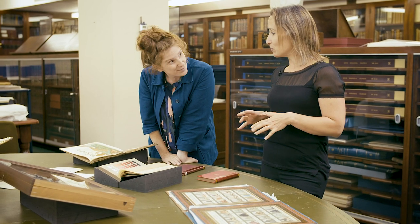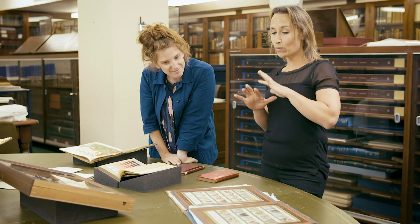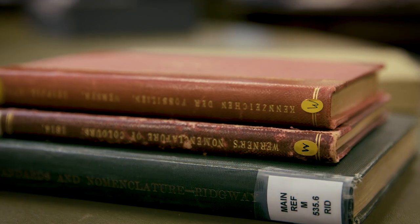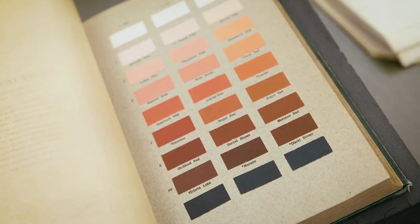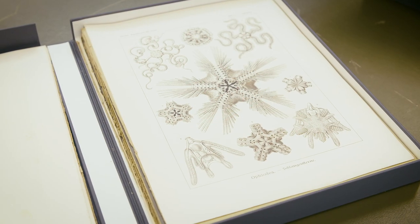We're in the Rare Books Room at the Natural History Museum. This is where we keep a lot of our rare books, our artworks and our manuscripts, some of which have got beautiful colour and some of which do not have so much colour.